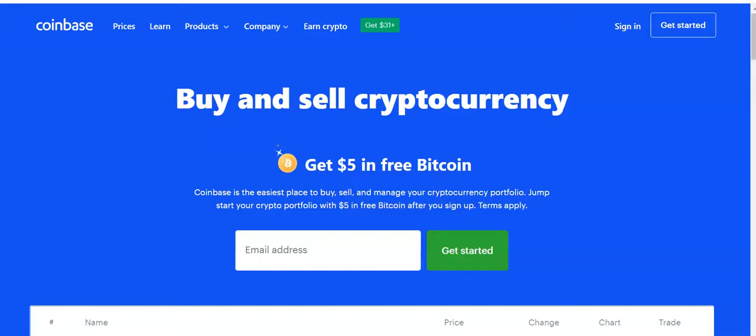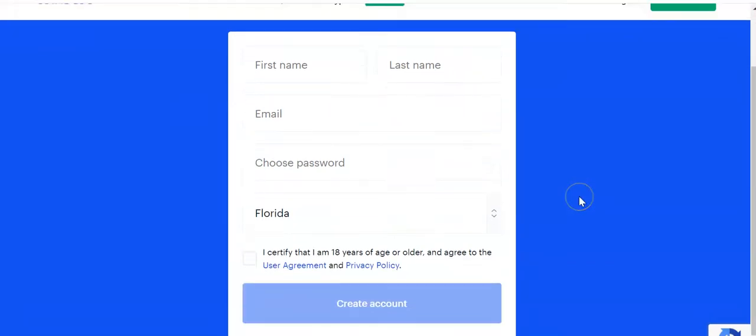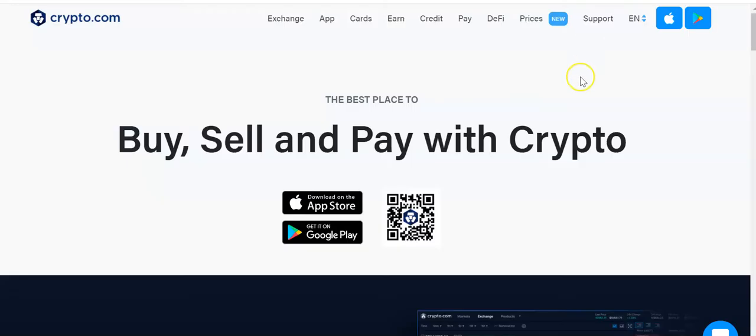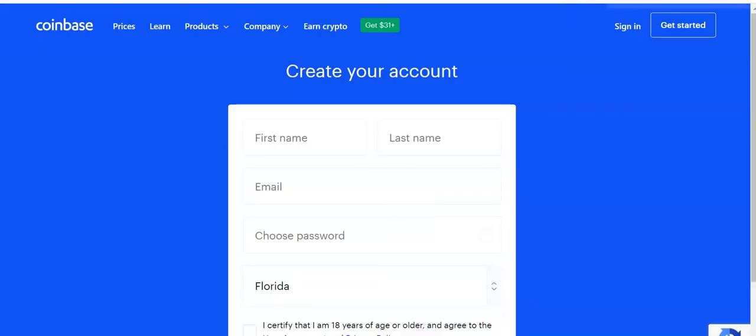Whenever you're setting up an account with any of these companies, you'll just click 'Get Started.' You will need your first name, last name, email, and password. You'll also need your driver's license or passport, and something that confirms your address like a bank statement, cell phone bill, or light bill.